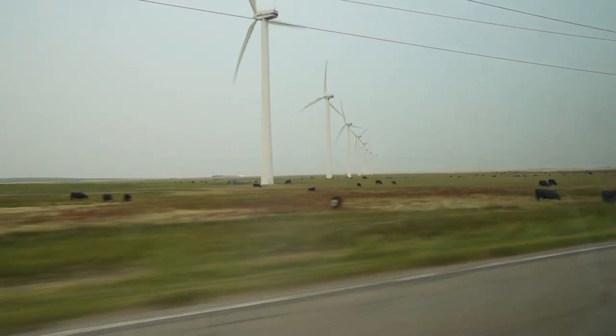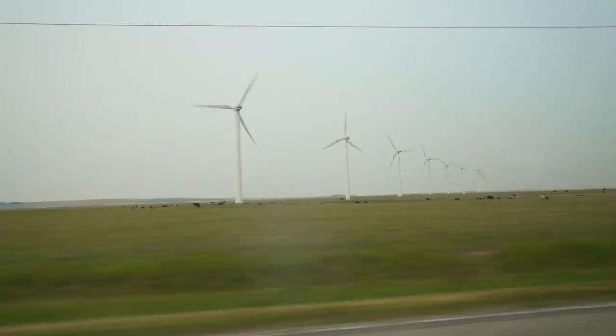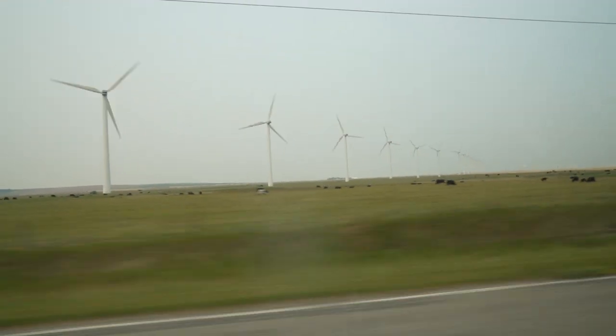Welcome back to the channel guys. This week we're going to explore Waterton Lake National Park, and here are my top five things to do and to see.